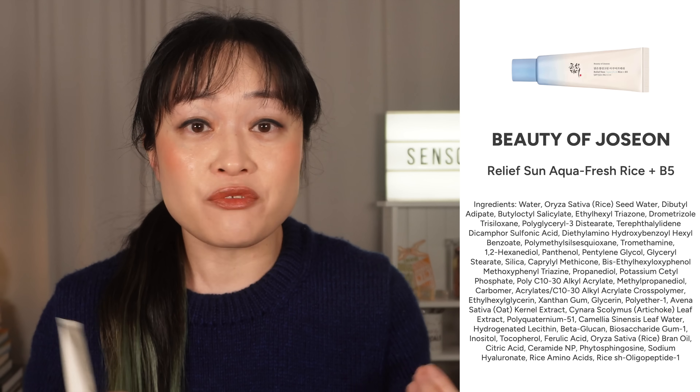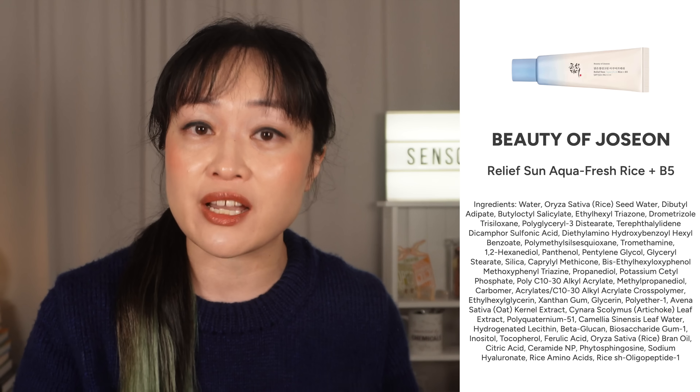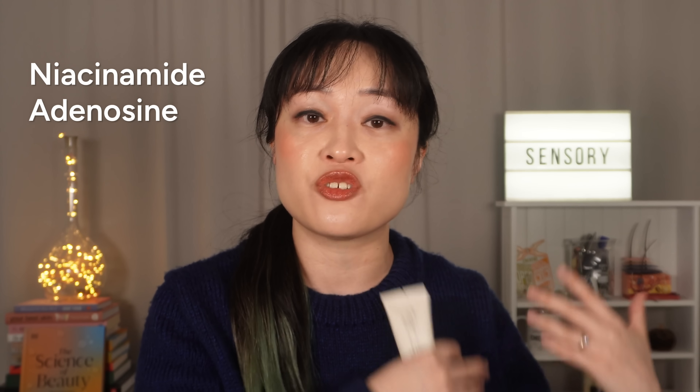The third big difference is that this does not have niacinamide. Some people do have issues with it — their skin might break out or go red. This is really rare for Korean sunscreens because of how Korean regulations work: lots of products add niacinamide and adenosine because that puts them in a special category of functional cosmetics, letting you make claims about brightening and anti-wrinkling. Within Korea it's a really good marketing tool, but most people outside of Korea don't notice this difference at all.